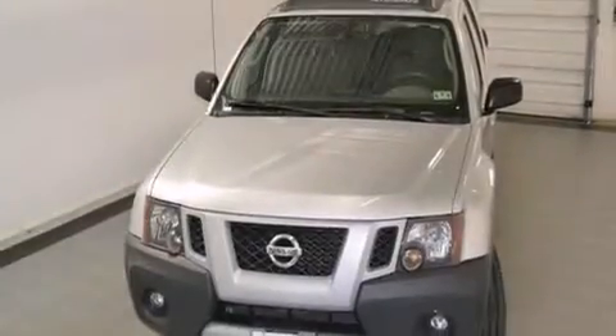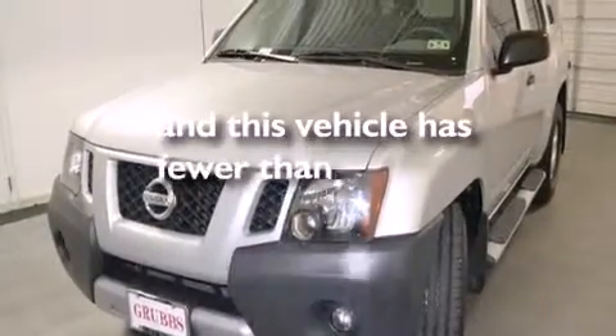Additional features include a rear window defroster, variable valve timing, tinted glass, an anti-lock braking system, and this vehicle has less than 47,000 miles.